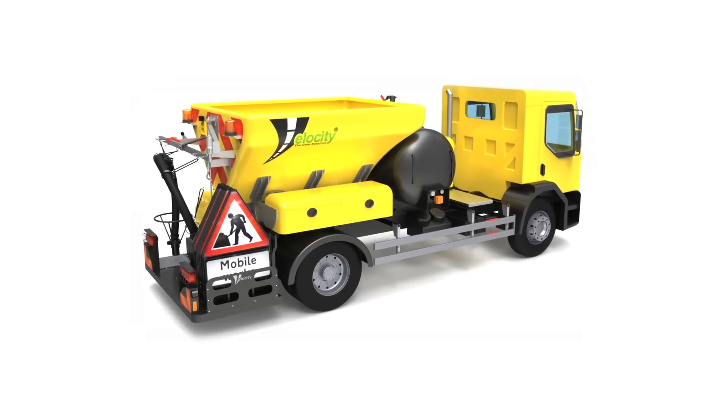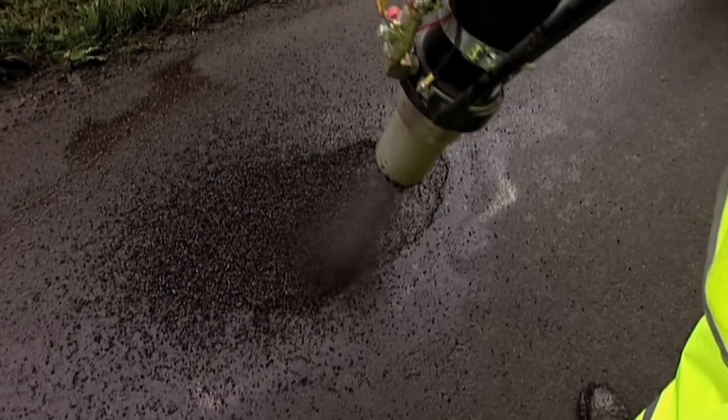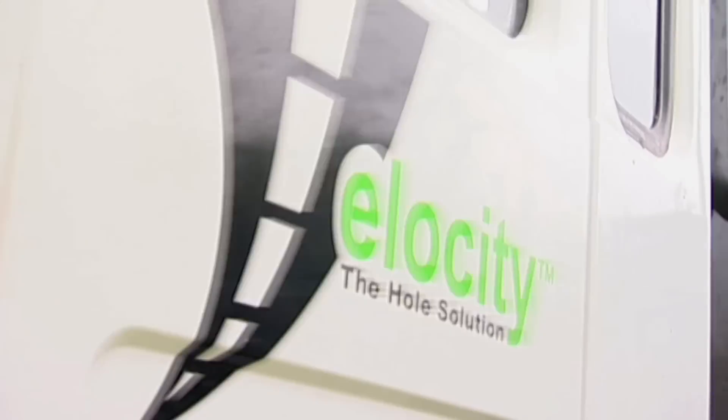Velocity's unique services and ongoing commitment to R&D put us ahead of any other competitors. Velocity believe we are writing the standards for velocity patching globally.